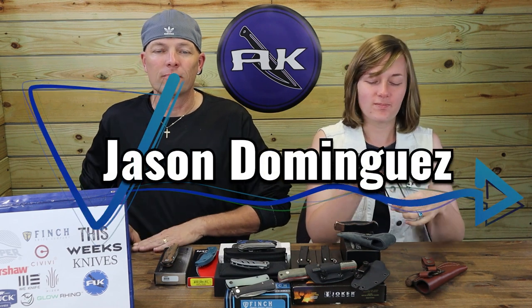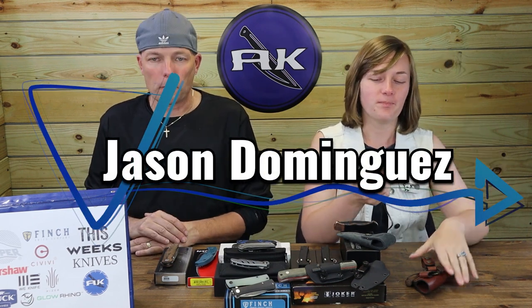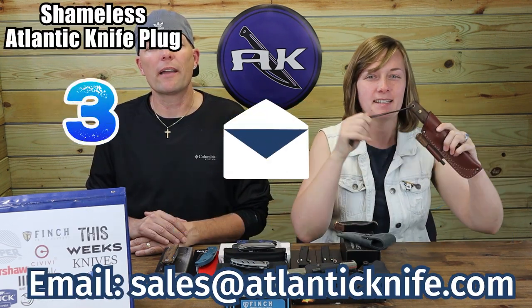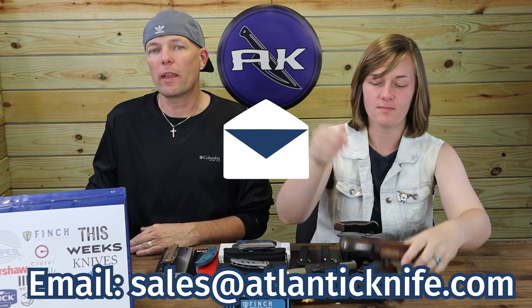The winner of this survival fixed blade with walnut wood handle, slipper steel blade, and leather sheaths — one with fire steel and dangler, and one without — is Jason Dominguez. Thanks and congrats! Make sure to email sales@AtlanticKnife.com to claim your knife. We thank everyone who participated both here and on our website.